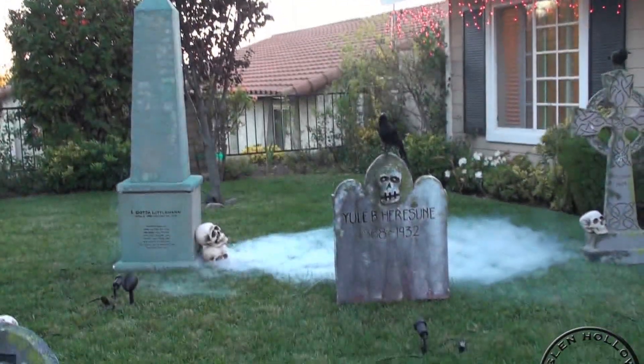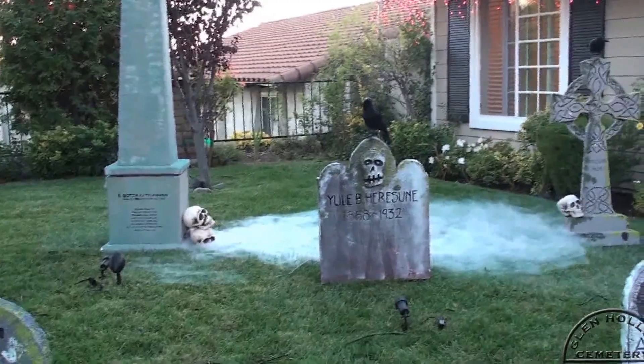There she is. She's much more impressive at night, which you're going to see in just a minute. Also added this year was a new audio system.